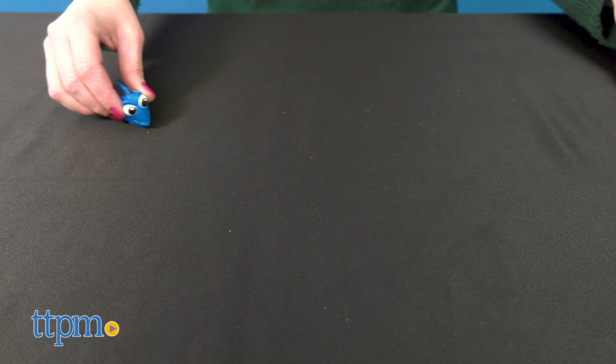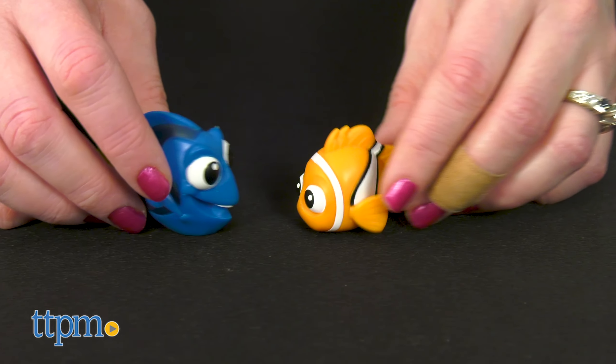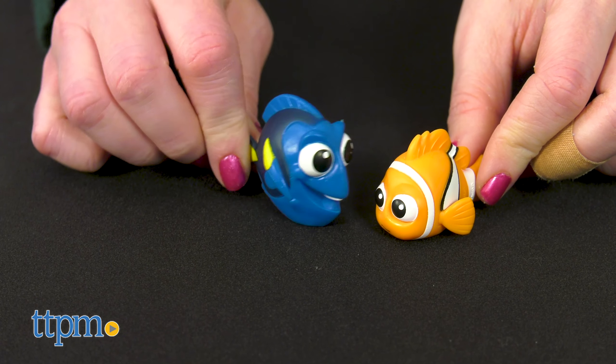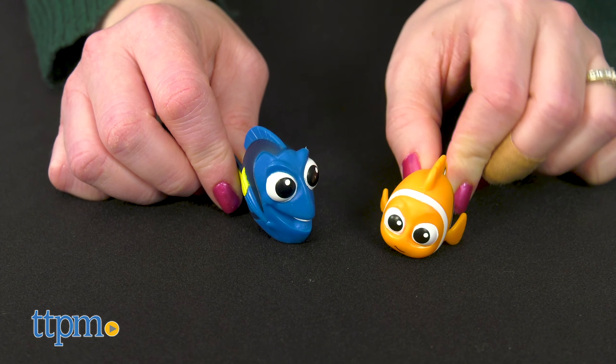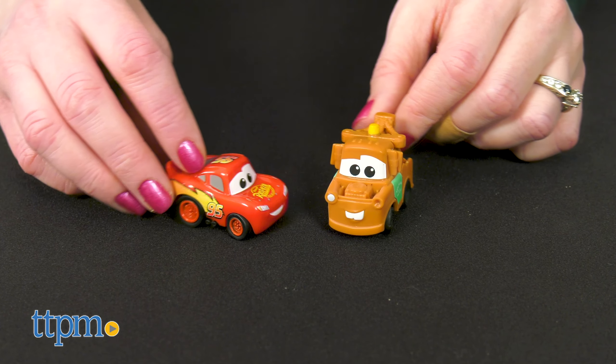These little figures offer a super cute new look for favorite characters. Kids ages 3 and up will like the surprise of discovering who is inside and then playing on all sorts of adventures with the figures they collect. These might also be appealing to older fans who want to round out a Pixar toy collection.